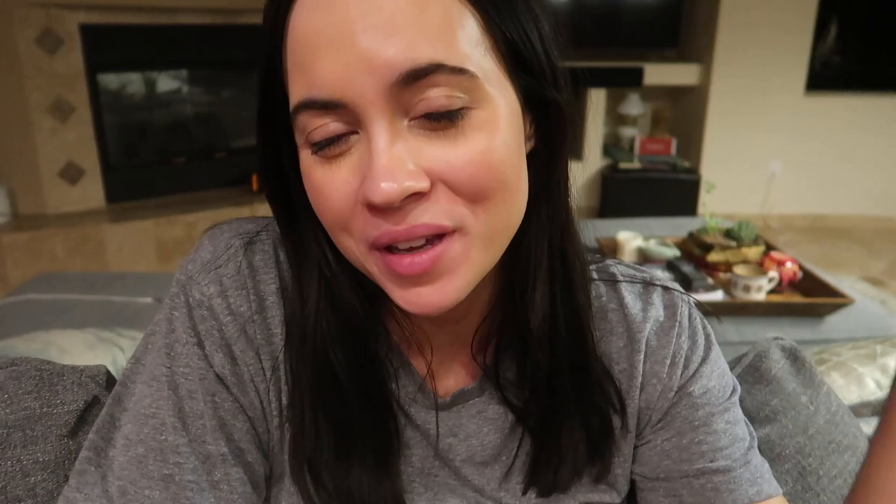Alright guys, I'm going to go to bed. I am so tired — my eyes are red, I just need some sleep. I hope you guys enjoyed this video and I will see you in my next one. Bye everyone!